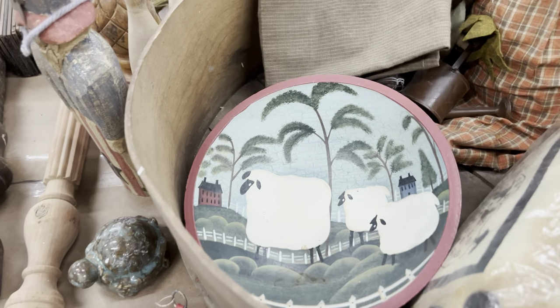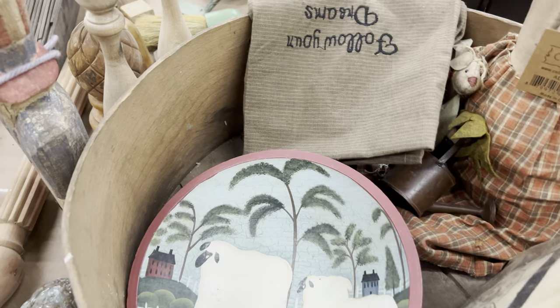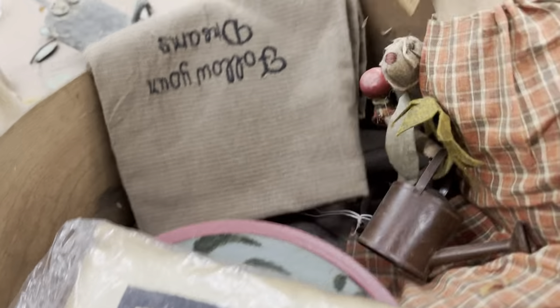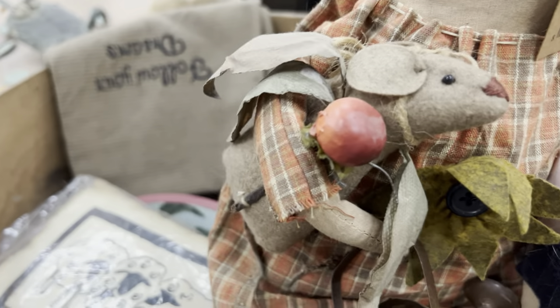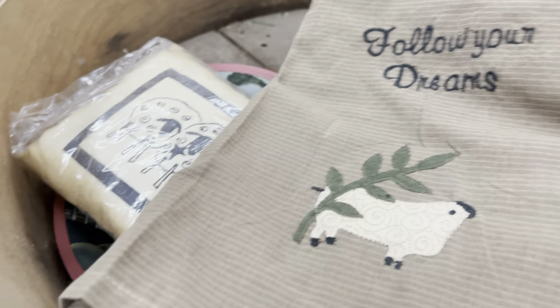A few more sheep decor pieces — this beautiful primitive fun sheep bowl, oh my gosh, super cute. Another little pillow with some sheep. The primitive doll's not really my jam, but that little mouse was my jam — I'm like, oh, he's too cute. So I had to grab him and I grabbed a couple of towels that had the sheep on them. Way cute.